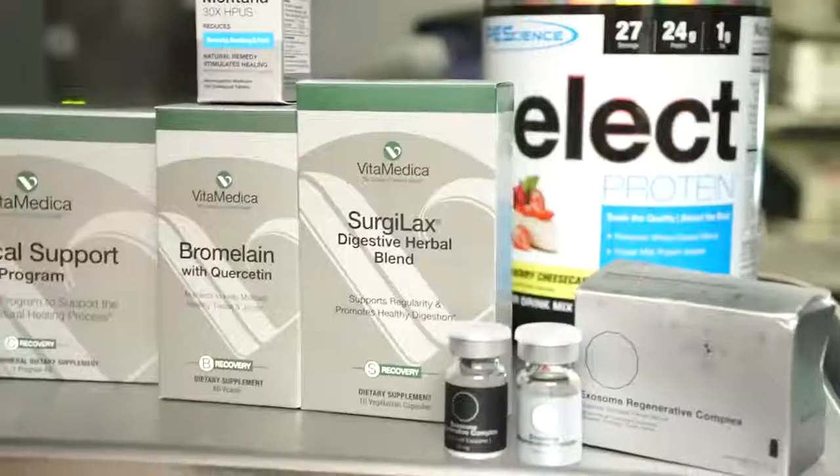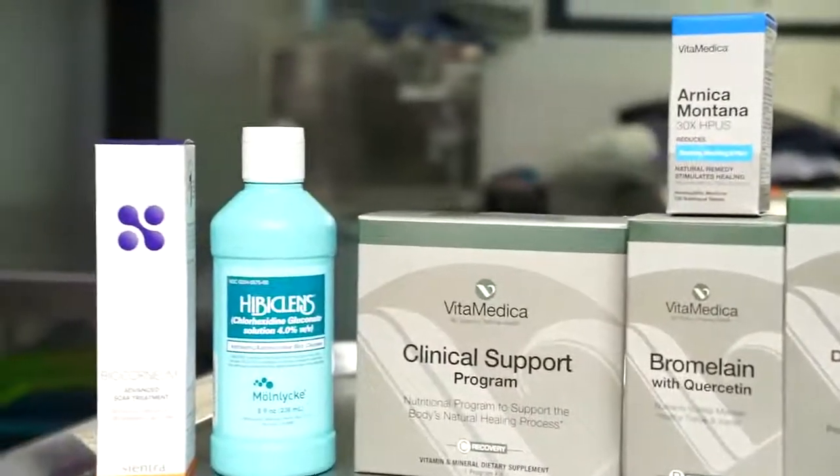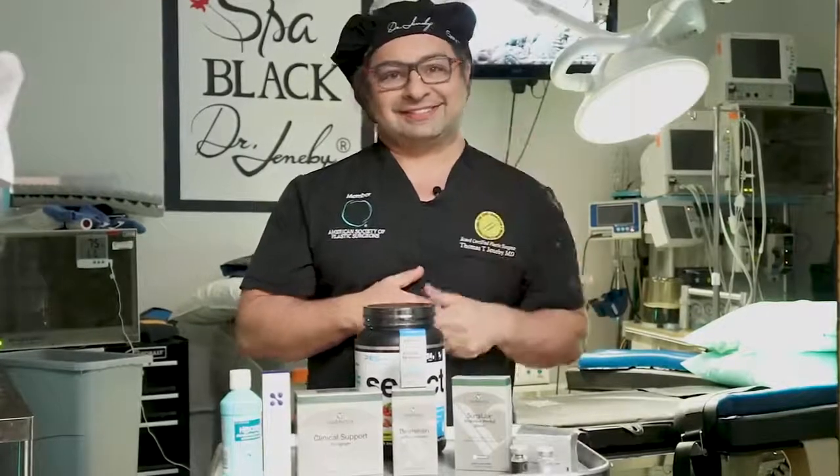So there we go — there's my kit. We'll have this transcribed and sent to you every time you have surgery. We appreciate you, and thanks for watching Behind the Mask. See you later.